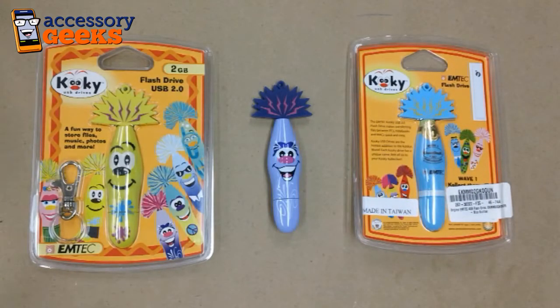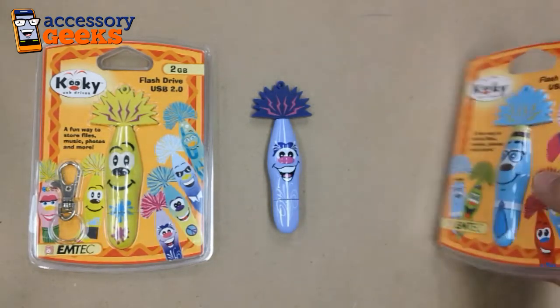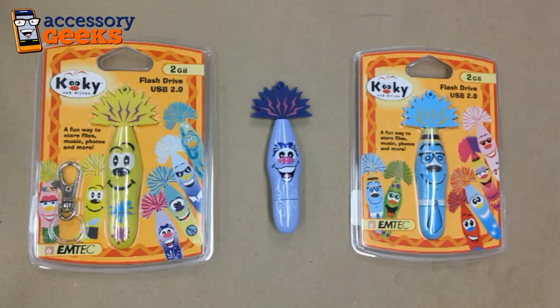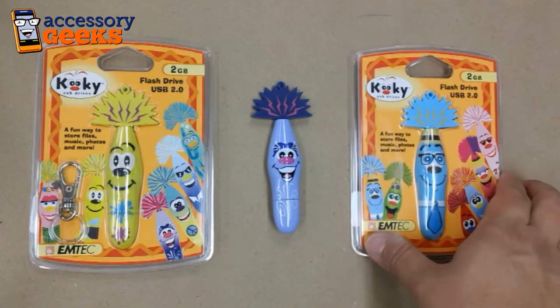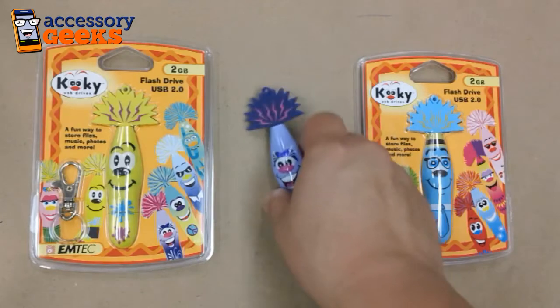Hey, all you geeks out there, this is Jong with AccessoryGeeks.com, and today we'll be looking at a few USB flash drives. These are from a company called EmTech and what they're labeling as their Kooky USB drives. They decided to go in an outrageous direction compared to your standard USB drives, infusing a little personality and even giving them names.